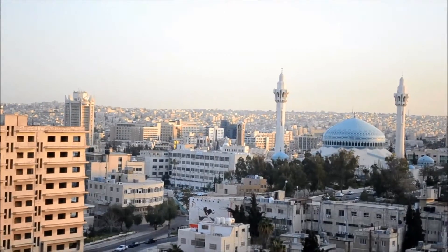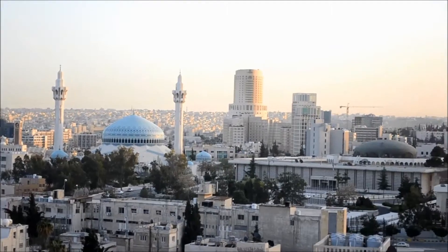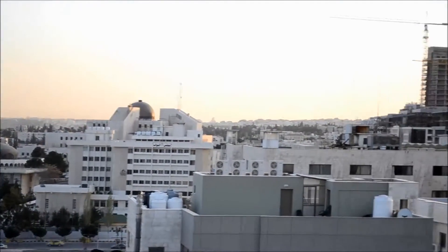Here we have the largest mosque in town, named after the first king. It's just in the valley below us there. Keep panning over.